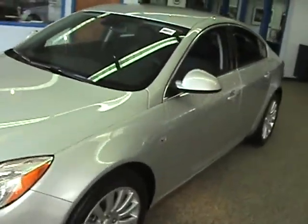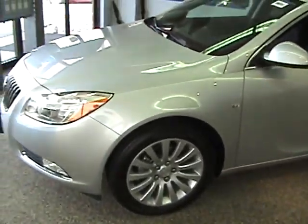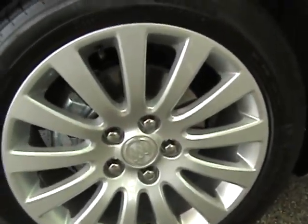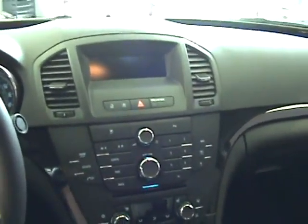A little smaller than the normal Buicks, more of a mid-size car. Four-cylinder engine. Based off the Opel Insignia. 18-inch wheels.